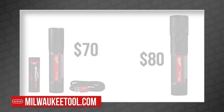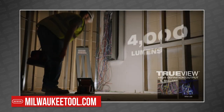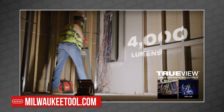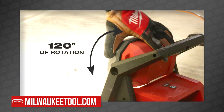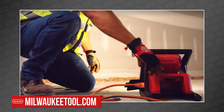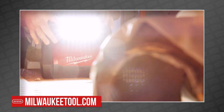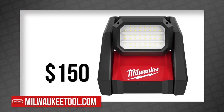They also revealed the new M18 Rover Dual Power Flood Light, which uses an M18 battery to produce an impressive 4,000 lumens and features a 120-degree rotating light head and an AC port so you can plug it in when an outlet is available. This durable source of jobsite light will launch in early 2021 and cost $150.